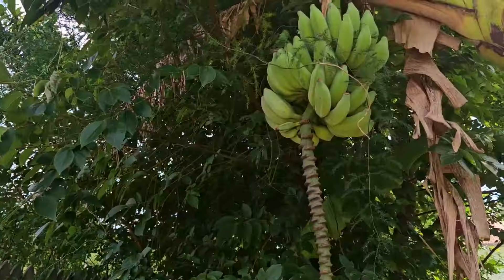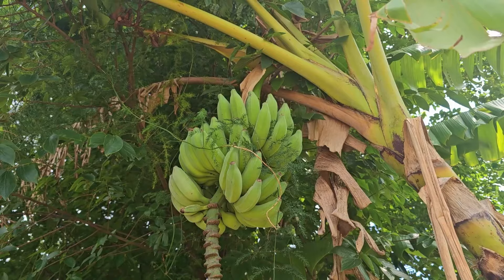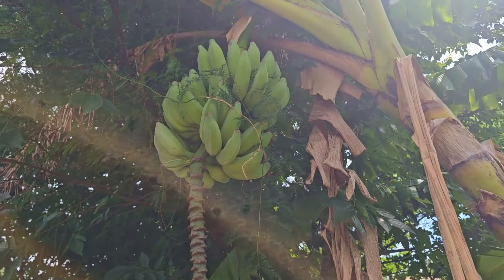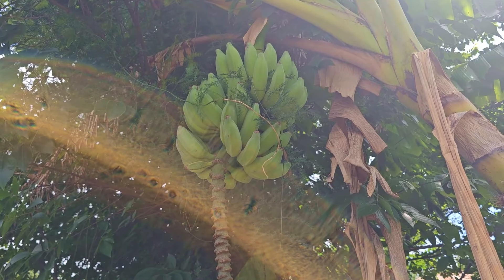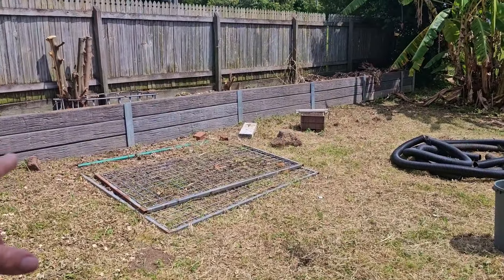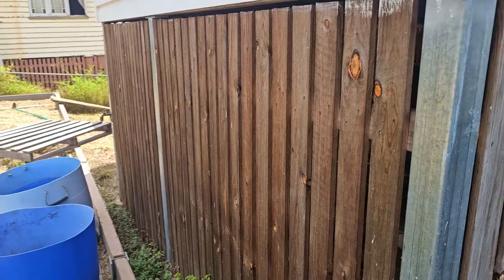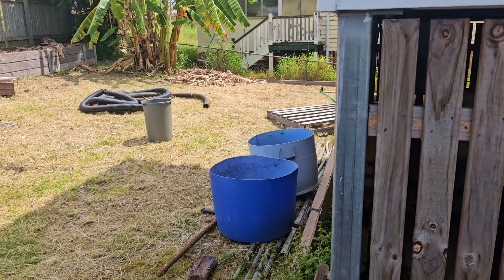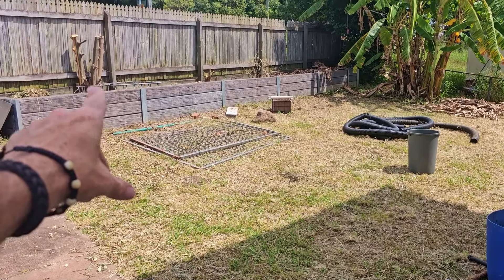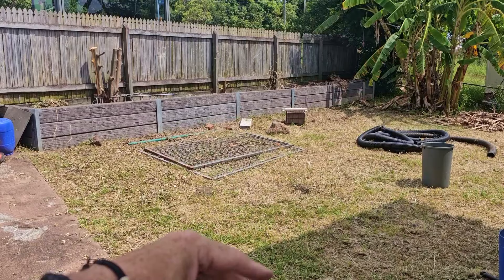We do have a nice bunch of bananas up there, so Kira's going to keep an eye on them. Hopefully they'll be ready while we're down here and we'll be able to take them off. Kira doesn't go through a great deal, but I know my mum loves these little sugar fingers. Sorry for the traffic — not something you normally get in the farm videos. We also did a bit of a tidy up from bits and pieces from under the house, and did some trips to the dump. Terry, I hope that cage comes in handy — he saw the cage we pulled out of there and asked if he could have it, so we dropped that off rather than throw it.